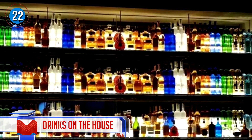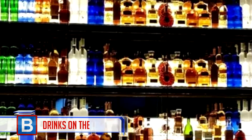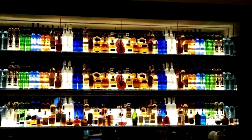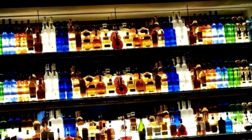Number 22: Drinks on the house. I'm not sure if this is a good or a bad thing. The bar looks amazing, but I wouldn't want to order anything for fear of breaking the equilibrium. On the other hand, people would come to this bar just to check it out.